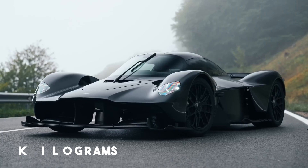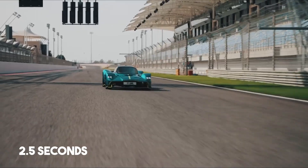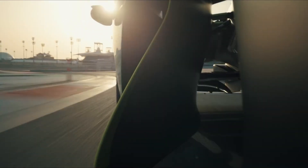Weighing just 1,030 kilograms, its power-to-weight ratio is a mind-bending one-to-one. From 0 to 60 mph in 2.5 seconds to a top speed of 250 mph, the Valkyrie isn't just fast — it's revolutionary.